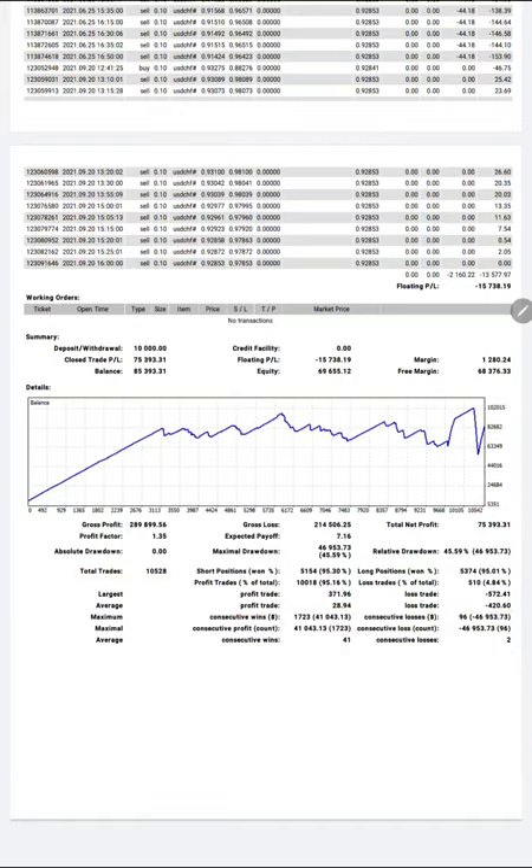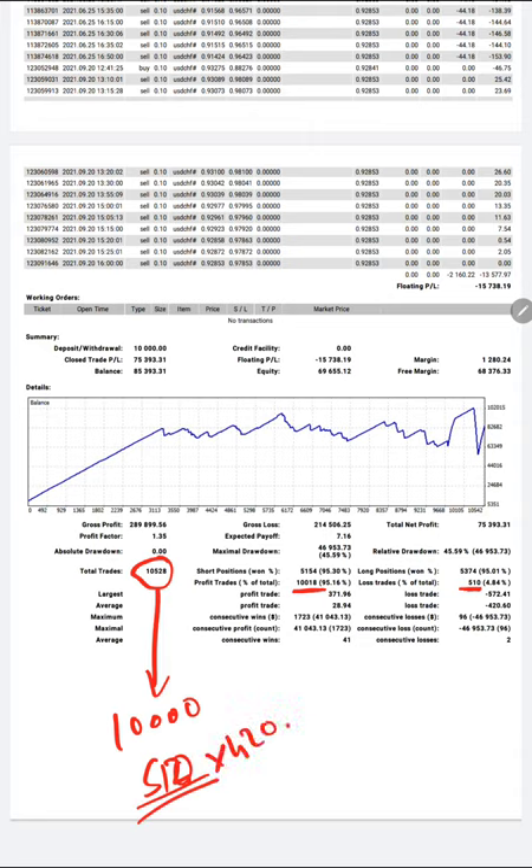There are only 510 losing trades out of 10,500+ total trades, with 10,000 trades in profit. Average loss is $420, average profit is $28.94. Total profit reaches approximately $375,393. We are publishing this strategy for all clients dedicated to the forex market. If you have a $100k account, this is very safe to connect and you can make $500 daily profit and $15,000 to $20,000 monthly profit in your account.